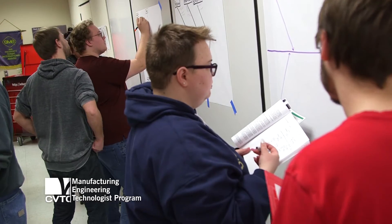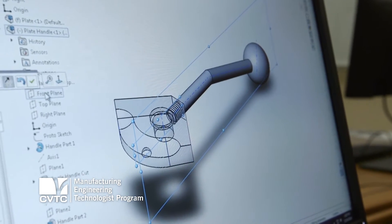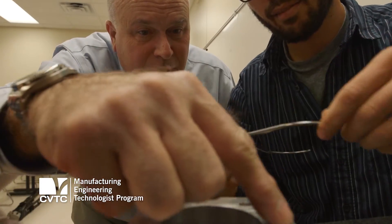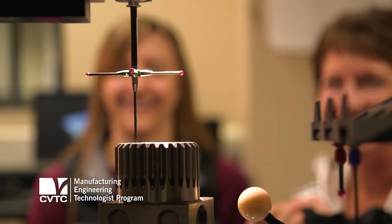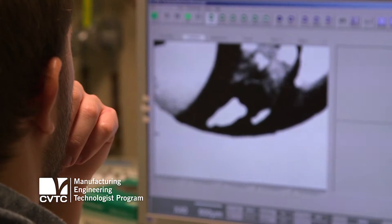This program is a two-year associate degree. The students learn about quality methods and they learn design. Students learn how to do precision measurement, so anything from hand measurement tools up through something like the Zeiss Owenspec, a coordinate measurement machine that can do automated thousands of measurements in a single path. We have an electron microscope that we're using in the program.